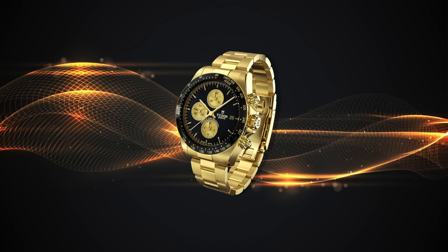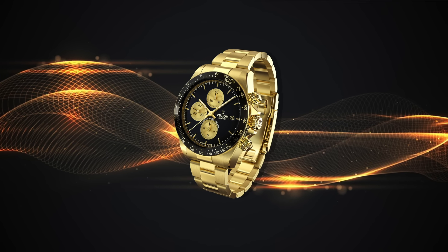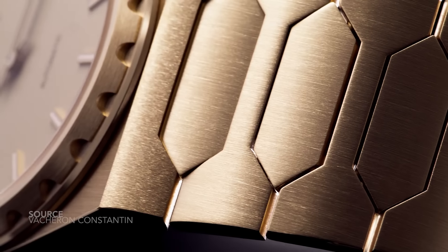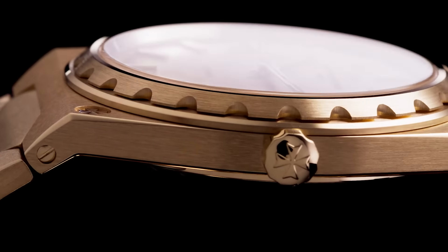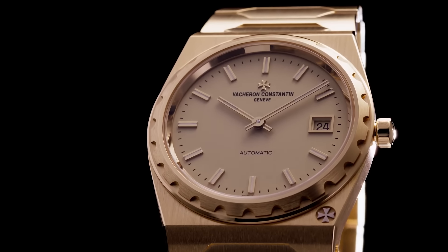Will we ever see the big block chronograph make a return? And one thing that's so important to remember about modern watch releases: if a brand debuts a concept, a prototype, a one-off in precious metal, it's going to be out in steel soon enough, and I'll take some time to explain why in the video.